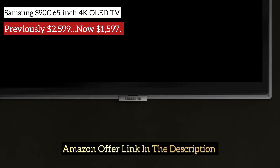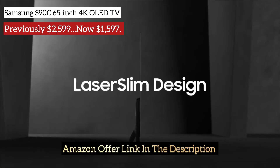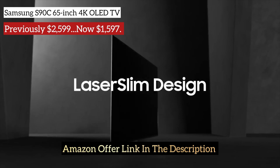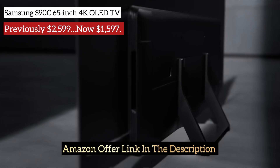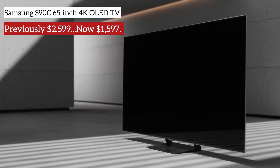With a screen brightness surpassing others in its price range and exceptional built-in sound, it's an unbeatable value. This sale marks its lowest price ever. Check out the Amazon link in the description.